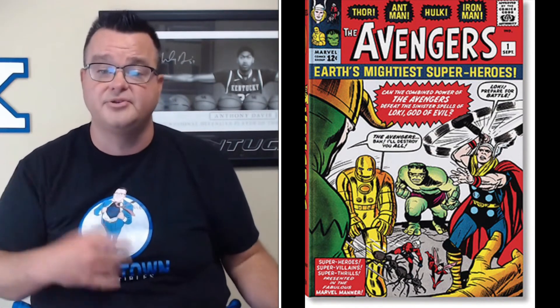Marvel Comics Library Volume 2: Avengers hardcover edition has a retail price of $200. This is pretty cool — it's basically a book of pictures of these old early golden age and silver age Marvel books. Then we've got Moonlight Volume 3: Tales of Lunacy trade paperback from Heavy Metal, with a retail price of $24.99.